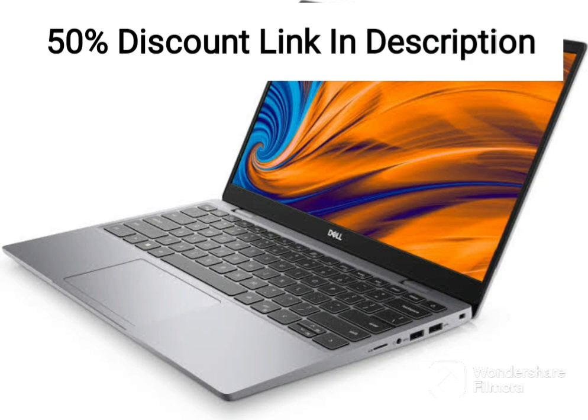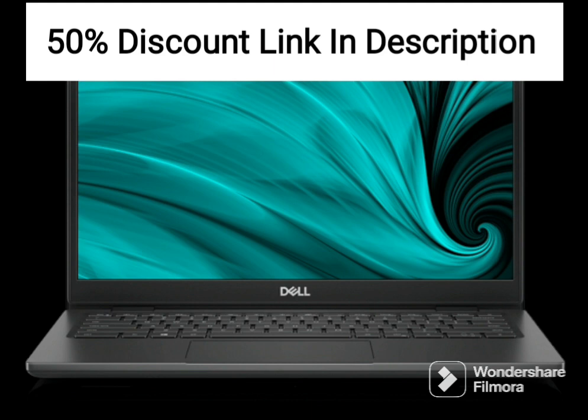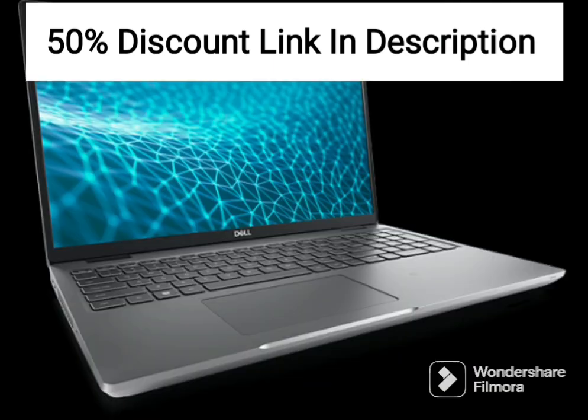The 15.6-inch FHD WVA 120Hz display is one of the standout features of this laptop. With a resolution of 1920x1080 pixels, it offers a clear and detailed picture, and the 120Hz refresh rate ensures that games and videos are smooth and fluid. The 250 nits of brightness are more than adequate for indoor use, but the display may struggle in bright outdoor settings.